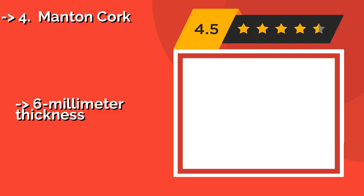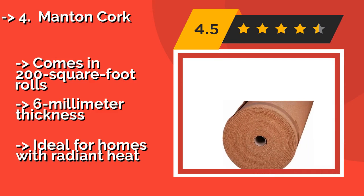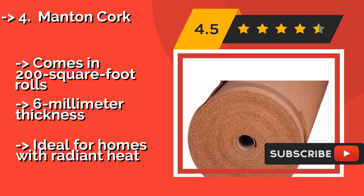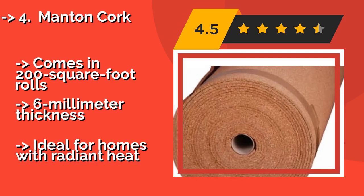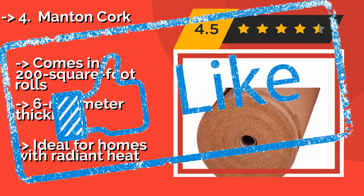Fourth is Manton Cork, made from a premium organic substance and priced at less than one dollar per square foot. Manton Cork, about $157, is a reasonable blend of quality and affordability. It provides the impact and thermal insulation that only a natural product can offer. It comes in 200 square foot rolls at 6mm thickness, but is ideal for homes with radiant heat.